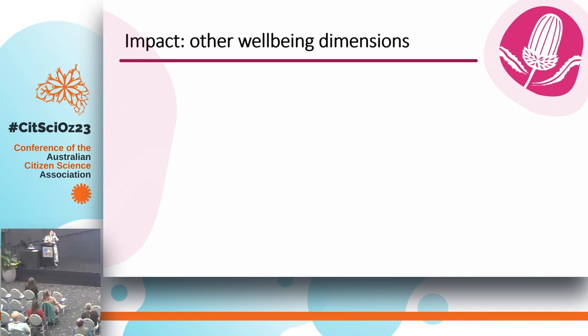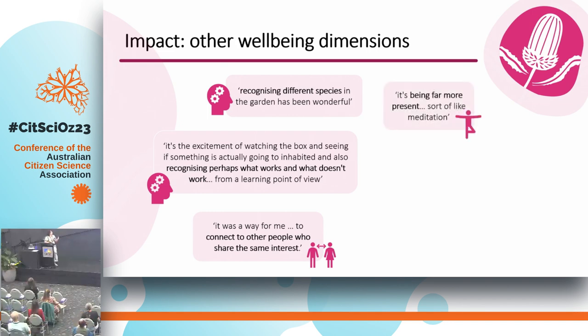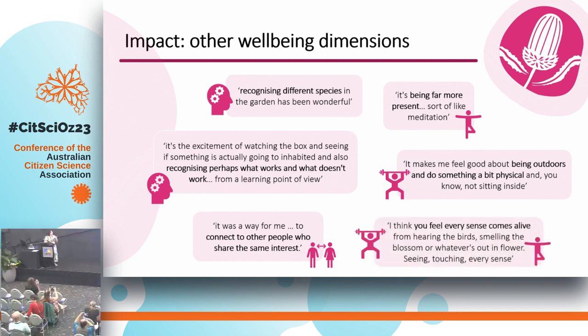There were other wellbeing dimensions that came up as well. Intellectual wellbeing included learning about and recognising different species visiting their gardens, and learning about the structures they were installing — like nest boxes — feeling excited about seeing whether wildlife would take them up. Social wellbeing was a way to connect with like-minded people. There was spiritual wellbeing of being far more present, particularly with the wildlife monitoring — many people said they would have a cup of tea, sit on the deck, and feel very meditative. Physical wellbeing too: the importance of spending time outdoors, doing something physical. And one that I really loved — they felt every sense comes alive: hearing the birds, smelling the blossom, seeing, touching — every sense.